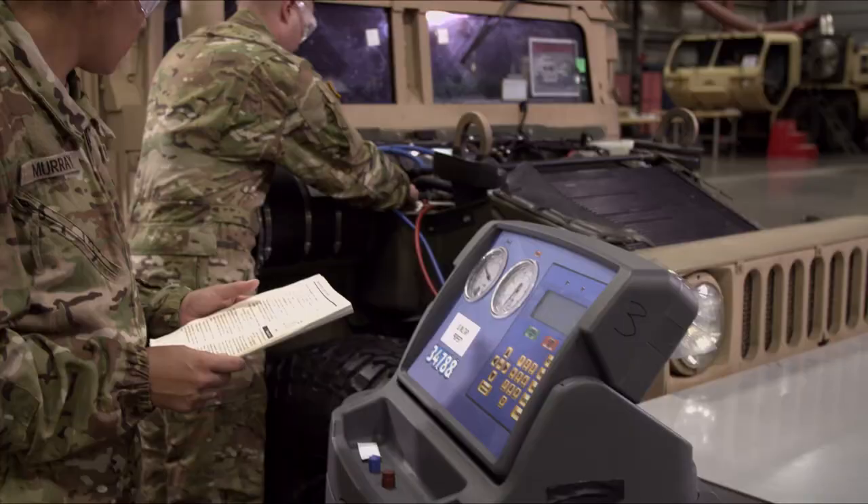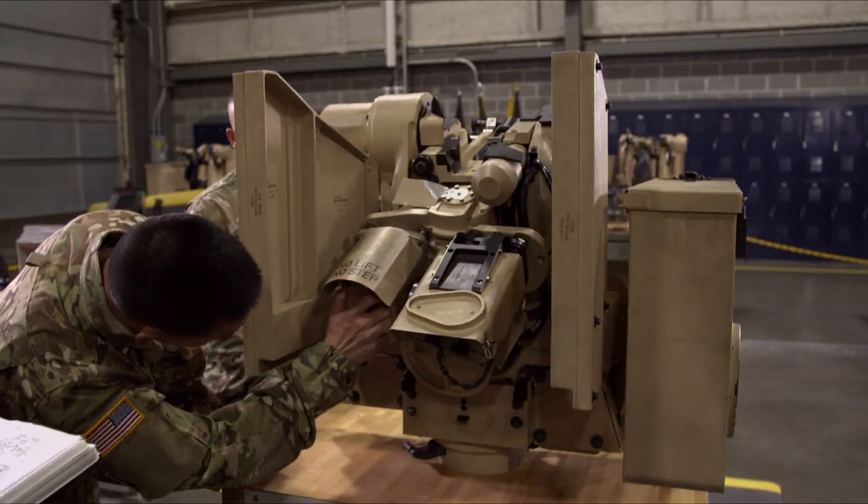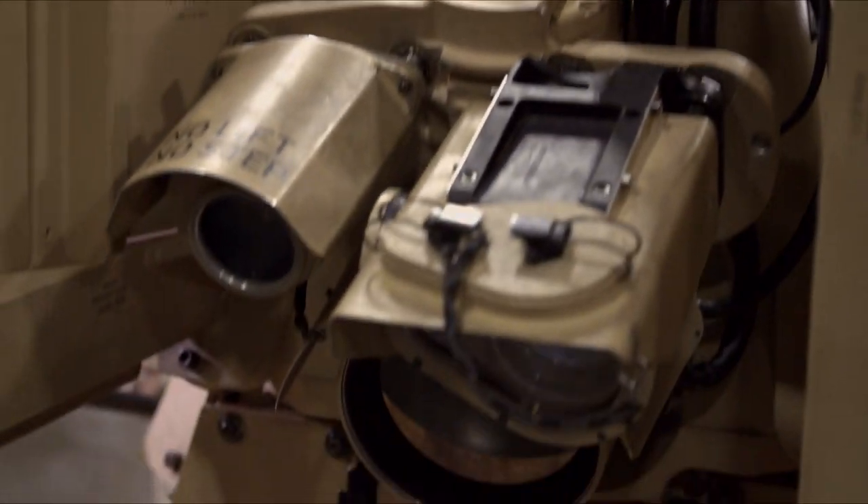You'll also train on steering and suspension, brakes, air conditioning systems, and the Common Remotely Operated Weapon Station, also known as CROWS.